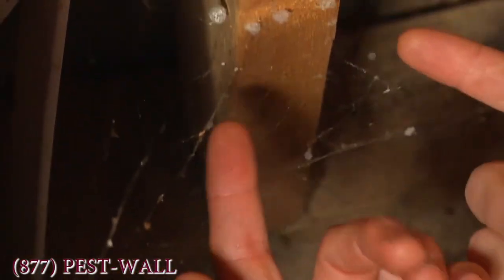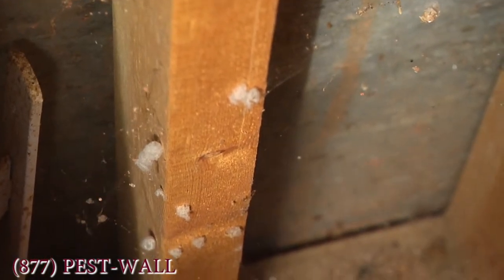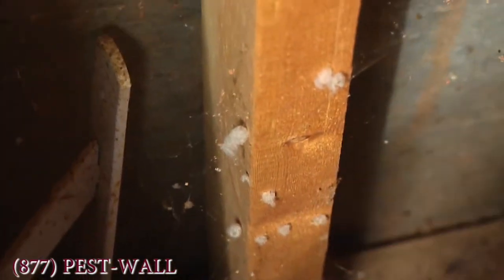You're also seeing here egg sacs, numerous egg sacs. This has been a plentiful year. The spider itself is probably dead by now because we're later into the winter. They leave their egg sacs behind to hatch for the next spring.